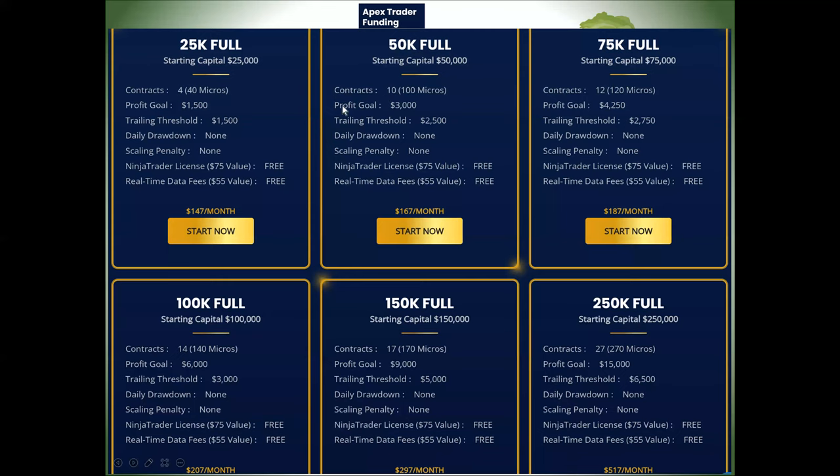They call this a trailing threshold, and it's important you understand what that is. You need to gain $3,000 before you lose $2,500. You also have to be out of every trade by the end of every day — this is a day trading endeavor. With this account size, you can have a maximum of 10 contracts or 100 micros. They count a micro contract as a tenth of a contract, which a lot of other firms don't do. Ten contracts is plenty for a $50,000 account — you'll probably never reach that.